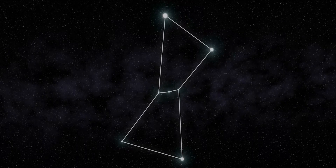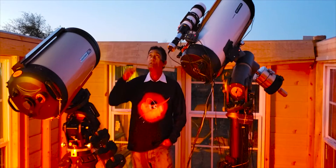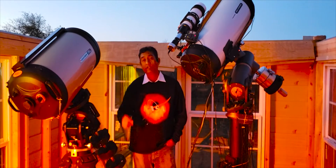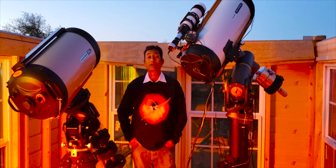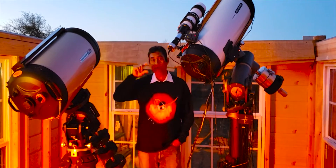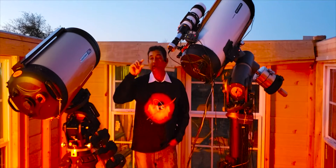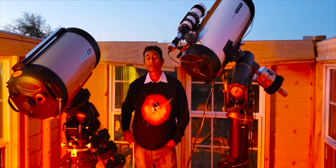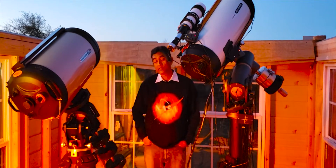There are three stars, and even if you randomly look at the sky, when you see those three stars almost in one line, you can easily find the Orion constellation. They are not too far apart — probably two or three inches apart when you are looking at the sky. It is easily identifiable if you are in a dark sky.